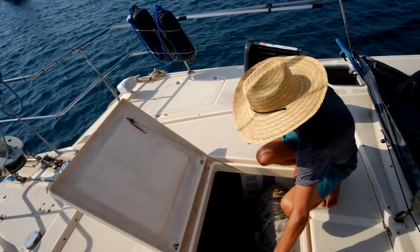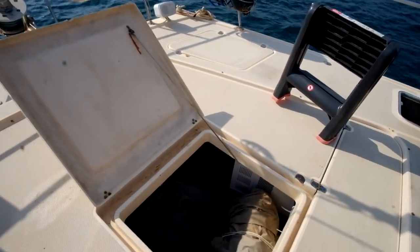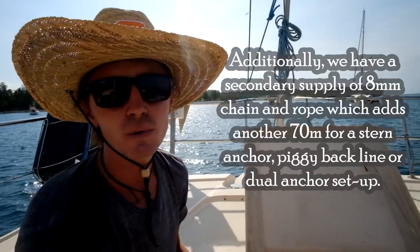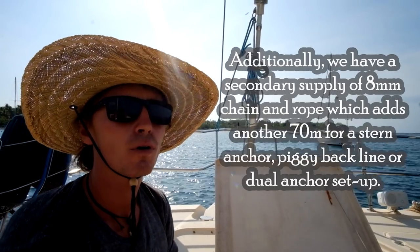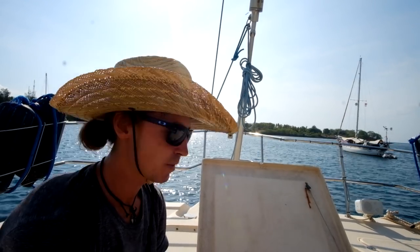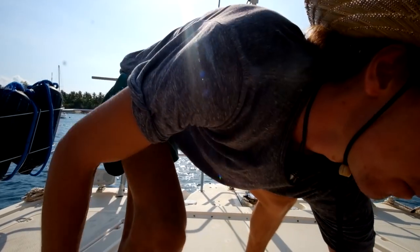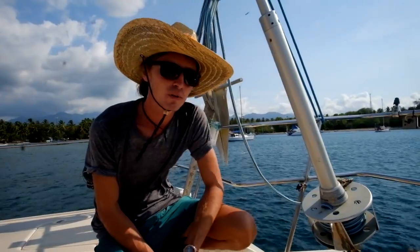I'll just give you an example of how much room there is in here — you won't see me in a second. With anchoring, we've got a CQR-type anchor and a Fortress-style anchor. We also have a lot of rope — I just bought a massive drum, about 100 metres. We've got about 75 metres of 10mm chain, which is an awesome amount in Indonesia because the anchorages are very deep here. To lift all that chain we use a Maxwell RC10 windlass.